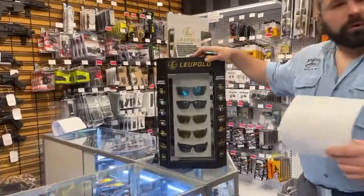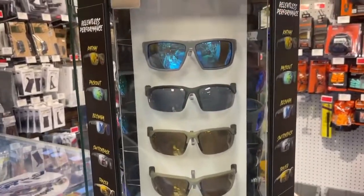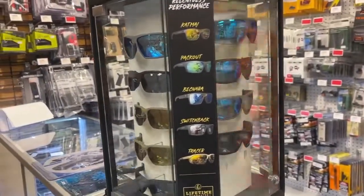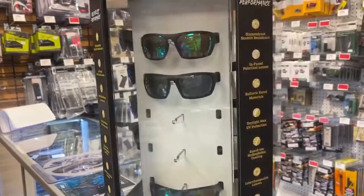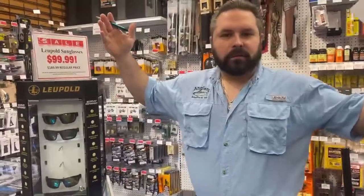Last but not least, our awesome Loophole shooting glasses. They're going to be on sale for $99.99 — they're normally $189.99. We have more than enough options for you. Take them to the range, look good, have a good time, and keep your eyes protected. And that would be it from us over in the gun section. Monthly sales — they're here. You've got to watch the videos.